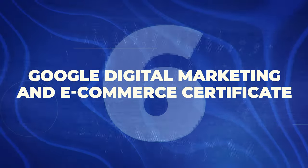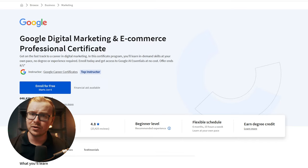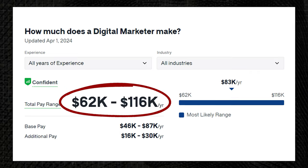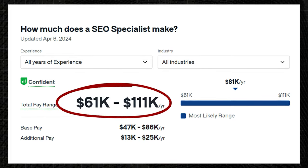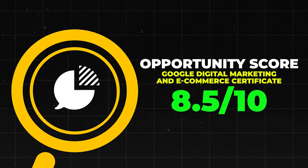Next is the Google Digital Marketing and E-Commerce Certificate. This one has a 4.8 star rating with about 22,000 reviews — one of their less popular ones, but still solid. Digital marketers make about $62,000 to $116,000 a year. SEO specialists make $61,000 to $111,000 a year. Email marketers make $57,000 to $103,000 a year — so many great digital marketing related jobs. That said, it teaches you some good stuff and helps you build your portfolio, but it's not going to get you all the way to the finish line. I'll give this one an 8.5 out of 10.